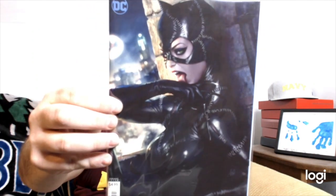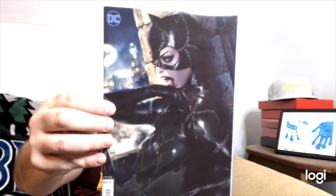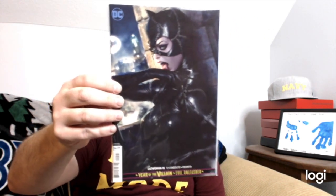This one almost looks like the movie. Catwoman number fifteen, cardstock variant cover art by Art Germ. That one is a very cool looking Catwoman — looks almost like a real life photo.